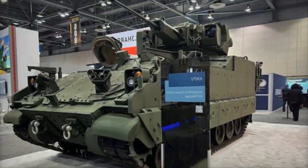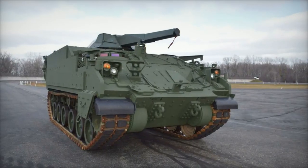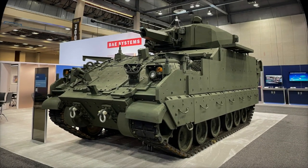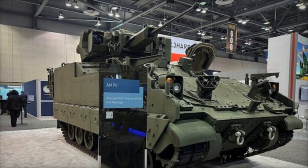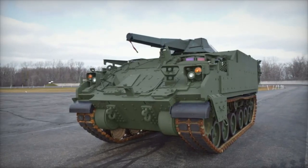Among the showcased turret systems is the Elbit America UT-30, an unmanned 30mm turret renowned for its versatility and combat effectiveness. The UT-30 turret system boasts a formidable array of armaments, including 25 or 30mm cannons, 7.62mm coaxial machine guns, and anti-tank guided missiles (ATGMs), offering unparalleled firepower and versatility on the battlefield.